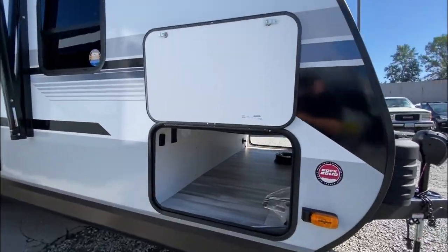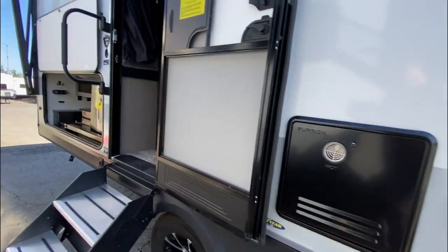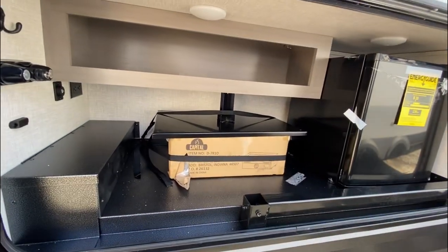These new decals look really good. Pass-through storage, electric awning, it's an instant hot water heater. You got your new grill set up — they actually put a nice place to store it inside.